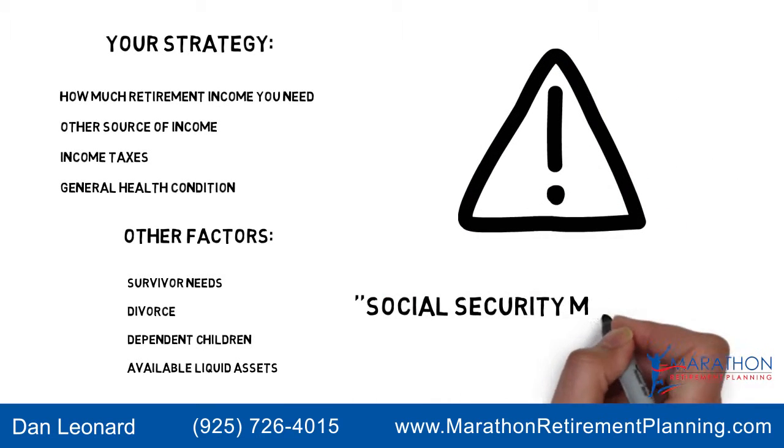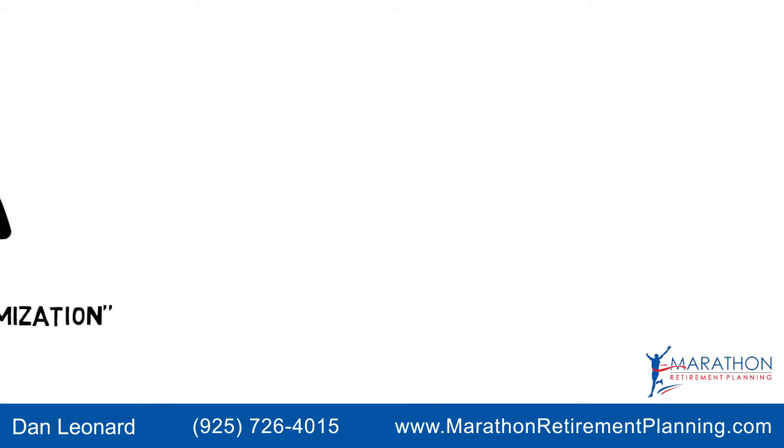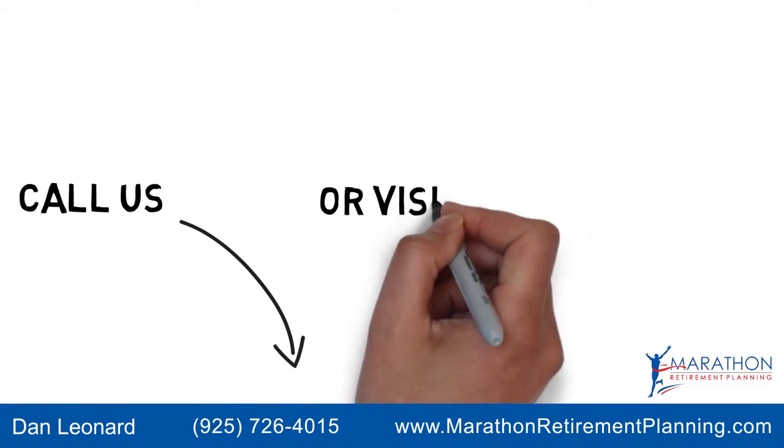We call this process Social Security Maximization. Give us a call today to plan on maximizing your Social Security.